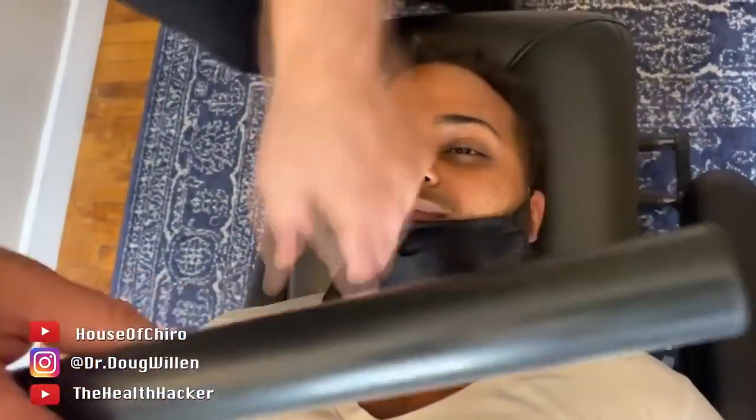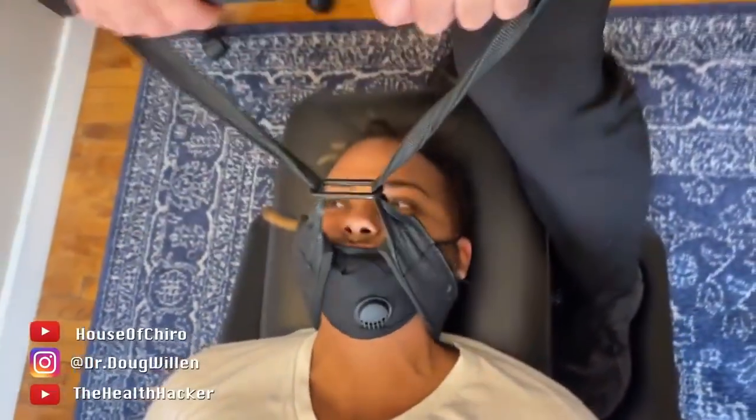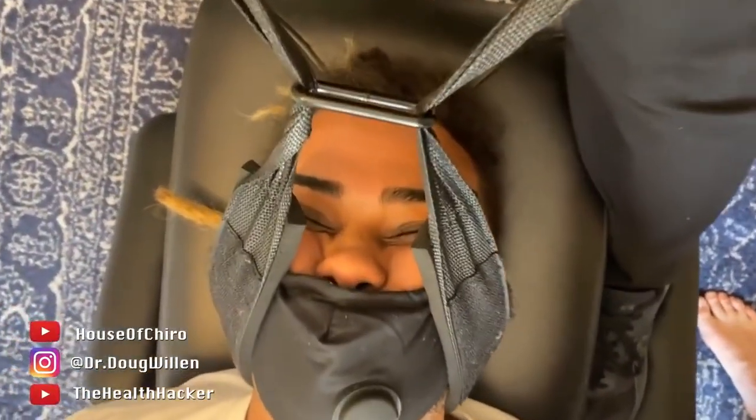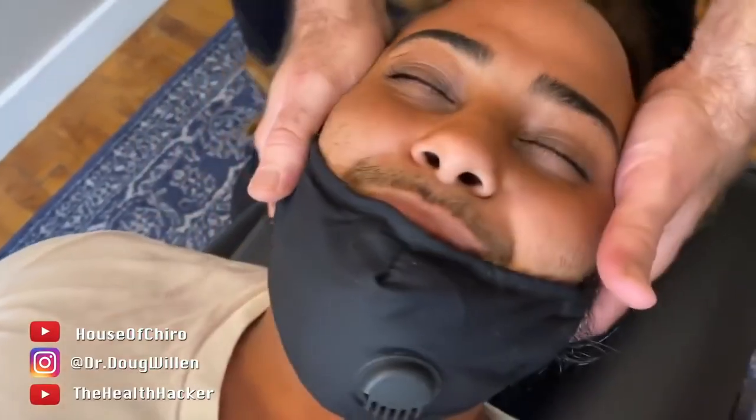Amazing — do the Y-strap next. Is this okay behind your head, or is it catching on your ears or anything? No, it's good. First I'm going to stretch you just to feel it. We're going to stretch, stretch, stretch, stretch — then pull. Ready? Big breath in and blow it out. Wow — what did you feel? My neck crack. Wow, I can't believe this.